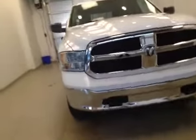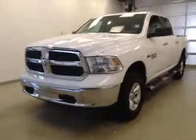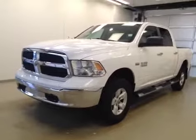Once again, this is stock number B51092, a 2013 Dodge Ram 1500 Crew Cab, 4-wheel drive, exterior color is white.